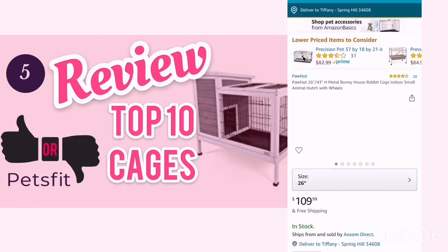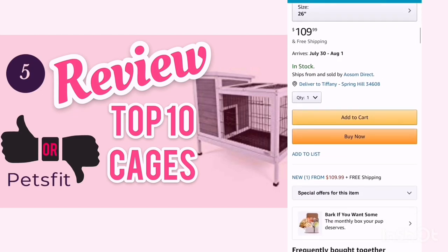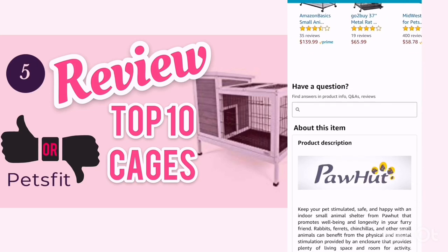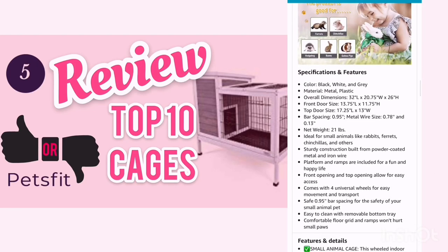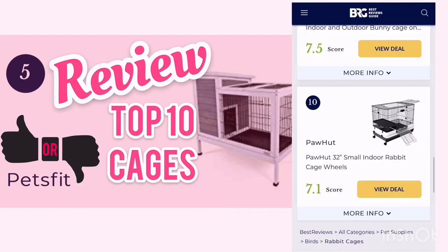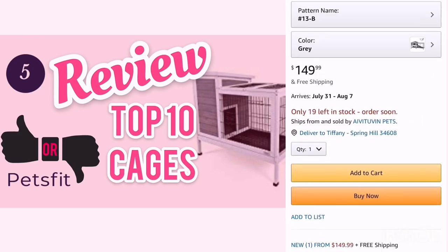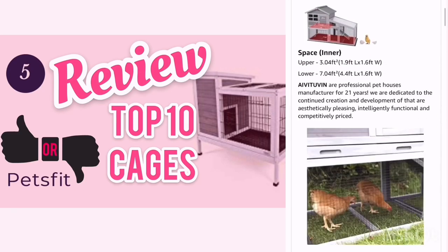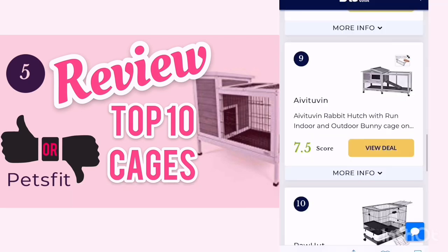Number 10 is a Paw Hut cage, and it starts at 26 inches and has another option for 32 inches. It is $109 with free shipping. In my opinion, it is a little bit small for the price, and it definitely does not meet the requirements of 8 square feet. Number 9 is a hutch for $149 with free shipping. It does have multiple options and a covered floor area, but it is only 7.04 square feet.